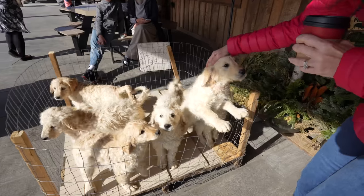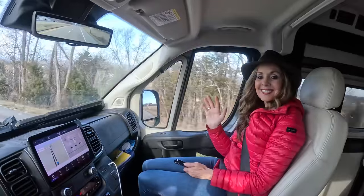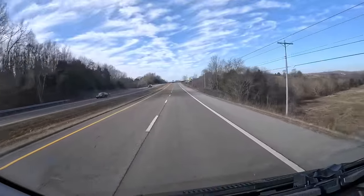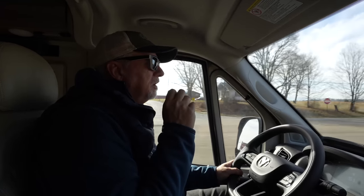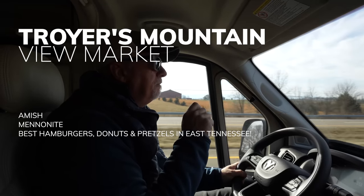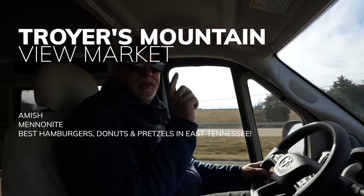Look at that big old burger — you all aren't even ready for how big these are. Look at that big old pretzel. Welcome everybody to this adventure! We are in between Jonesboro, Tennessee and Greeneville, Tennessee at a place called Troyer's Market, and the Mennonites just might have something to do with this.